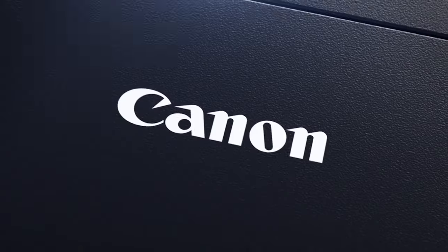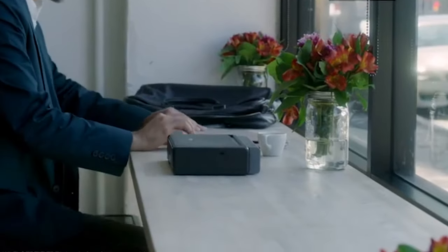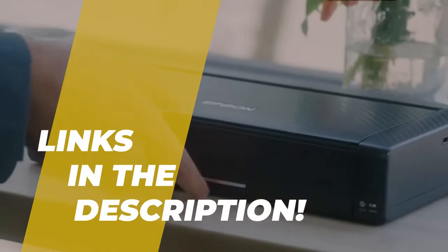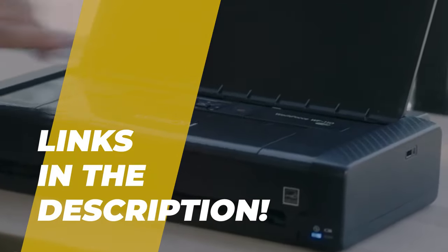Hey folks, welcome back to the channel, where today we will discuss the best portable printers on the market. Without further ado, let's get started. And by the way, links to all the featured products are given in the description below.